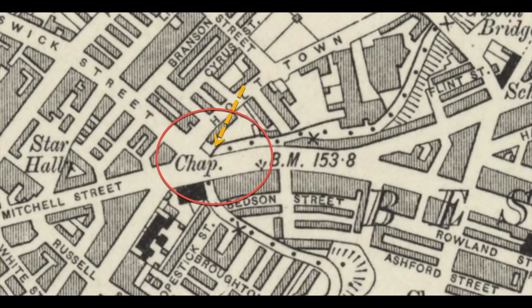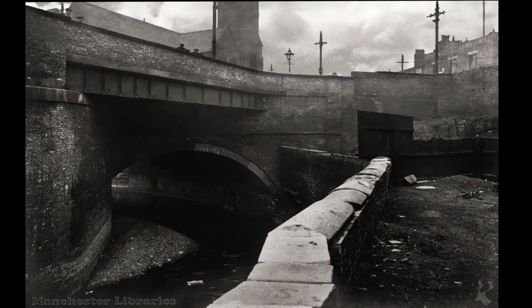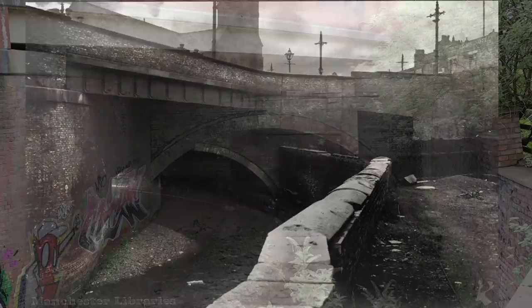Now we're just at Holt Town Bridge, which is just there underneath, and the road up there is Ashton New Road. But I want to show you a photograph in a moment. That picture is just amazing, and I am leaning against that wall in the previous clip and the next clip — I want you to remember something about where we are now.